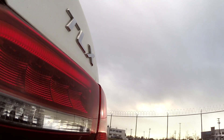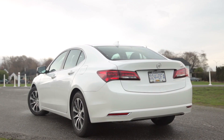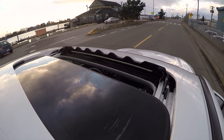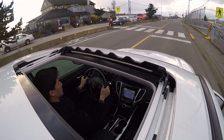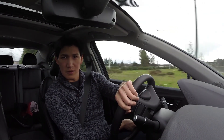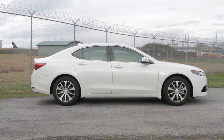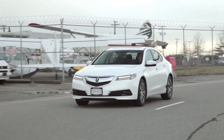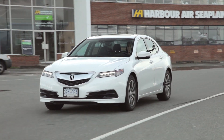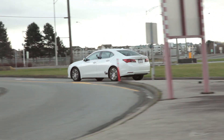Will the TLX take Acura to the promised land of luxury sedan success? I can't say for certain, but I can tell you the TLX is a good car — perhaps Acura's best right now. It has the ability to be both a comfortable cruiser and a pretty impressive sports sedan, all with good gas mileage too. Whether or not it will be a real sales competitor in this difficult luxury segment remains to be seen, but it is definitely worthy of it.